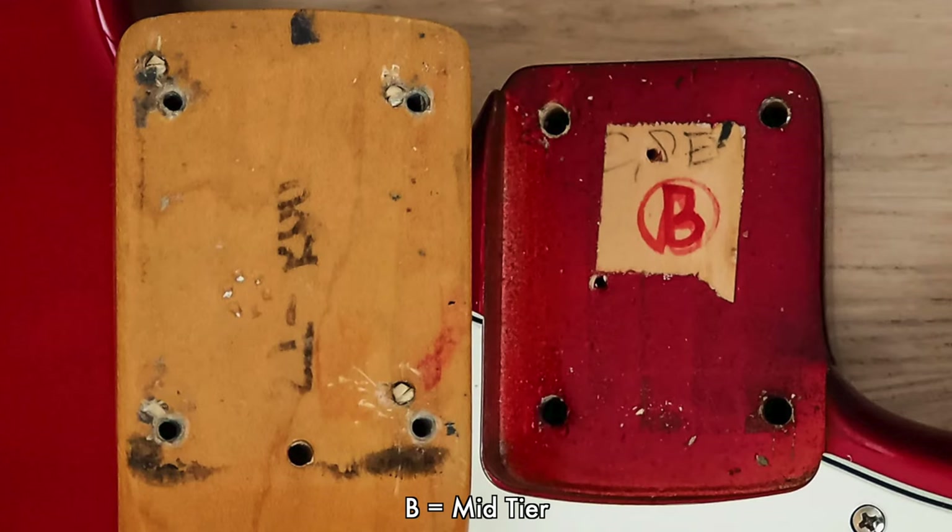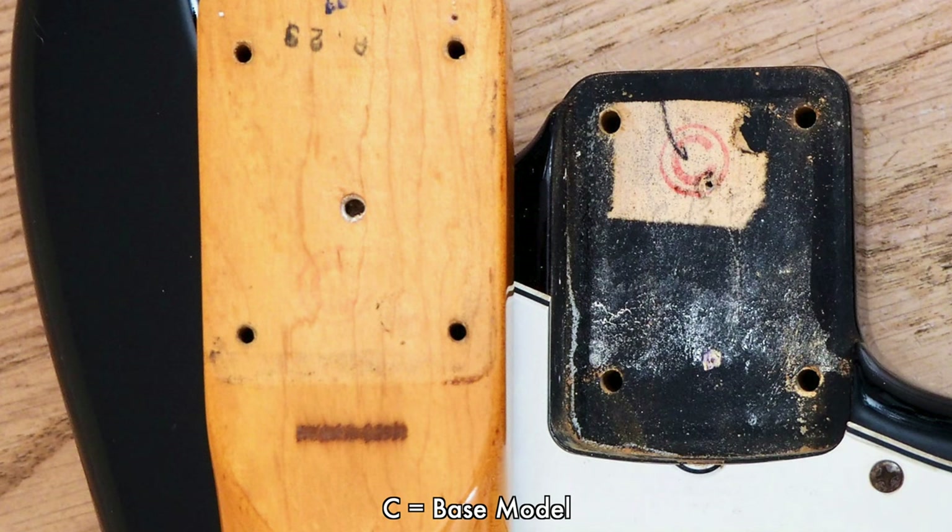So, what's the most conclusive way to ID the model tier of your Fender Japan JV Stratocaster? It's easy. In the neck pocket, these are stamped A, B, or C to denote the model tier. A is the highest tier, B is the mid-tier, and C is the base model. The pots and pickups will also be conclusive in determining the model tier — the bobbin color of the pickups, whether the leads are plastic or cloth-covered, and whether the pots are USA-made by CTS or Japanese-made.